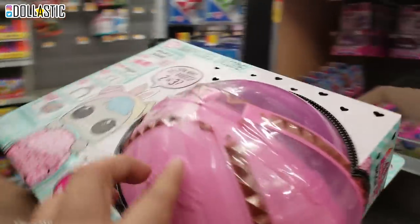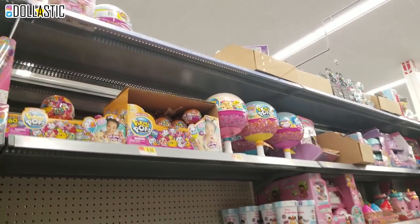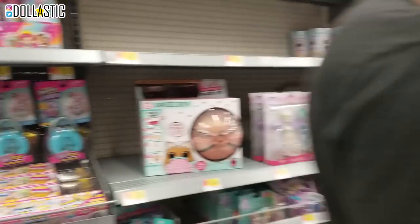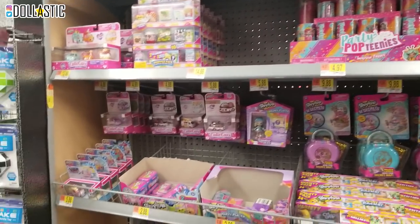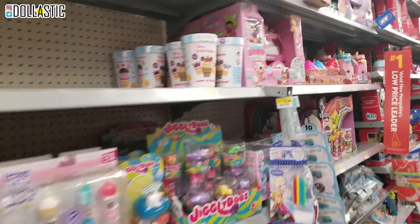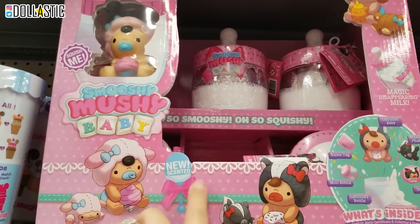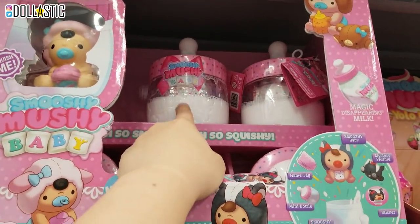And then Ryan pointed out they also have this bunny one. Oh my gosh, I want the bunny one. And they also have a puppy one up there. Seriously, I'm about to move. We're about to move. And they also have these Smooshy Mooshy baby, which I think is such clever packaging.